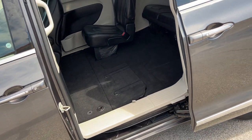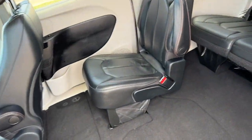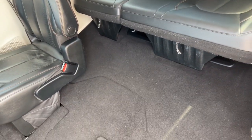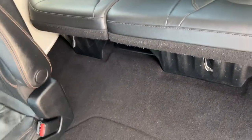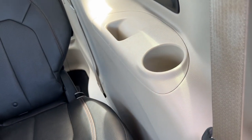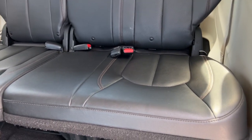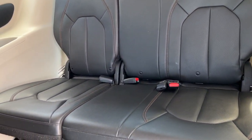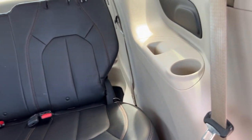We've got a ton of utility here. We can now peer into the third row — cup holders, storage, sunshades, ventilation, and lighting back here too. We've got seating for three. Second row and third row have the capability for LATCH seating for your child seats, depending on where you need your car seat or booster seat to be.